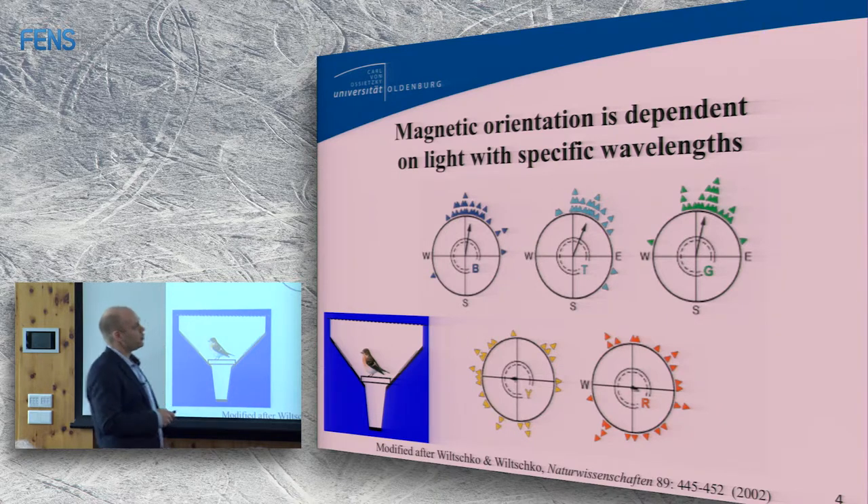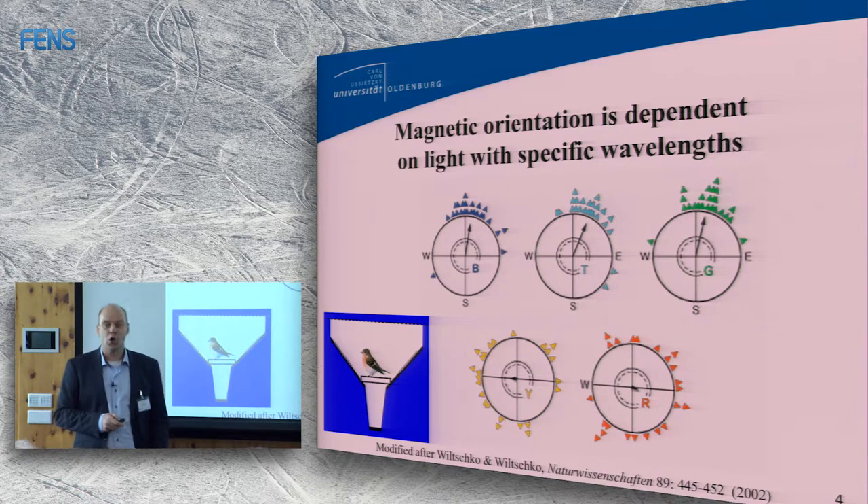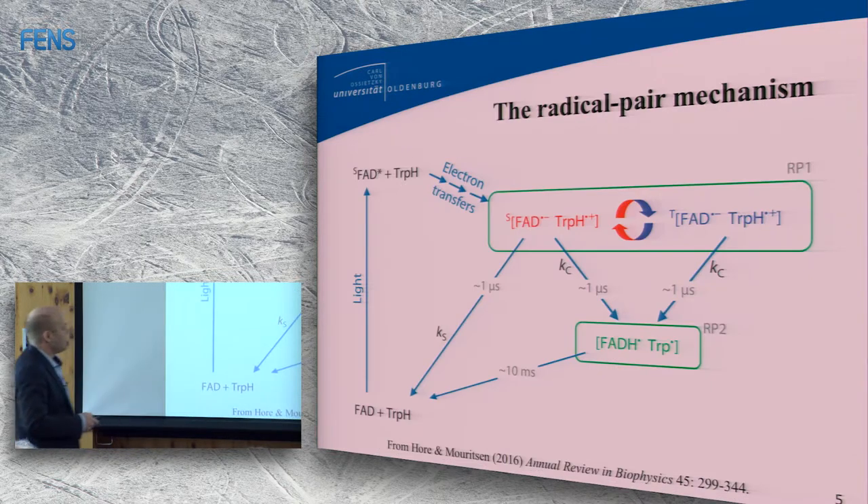It's very difficult to explain why a magnetite-based compass should be light dependent, because a little magnetite crystal would move to the magnetic field regardless of whether there is light or not. In the radical pair mechanism suggested by Peter, light is essential — without light, you don't get the radical pair on which the magnetic field can work.